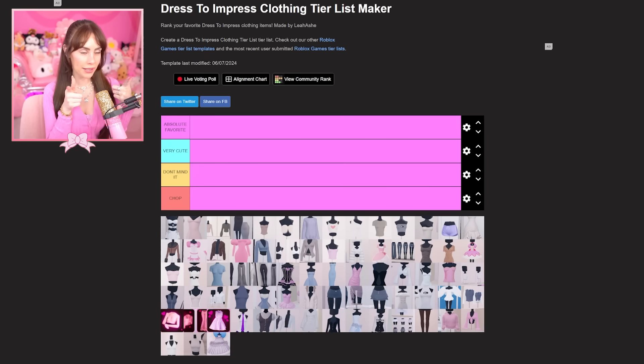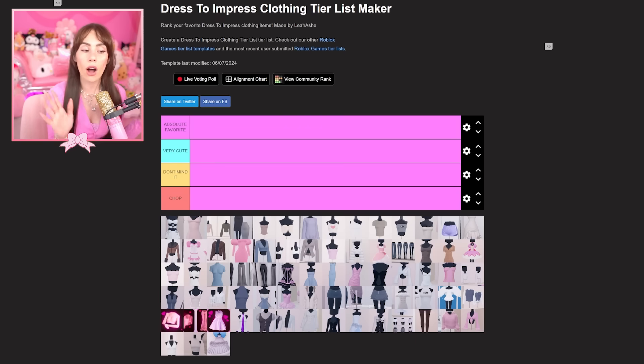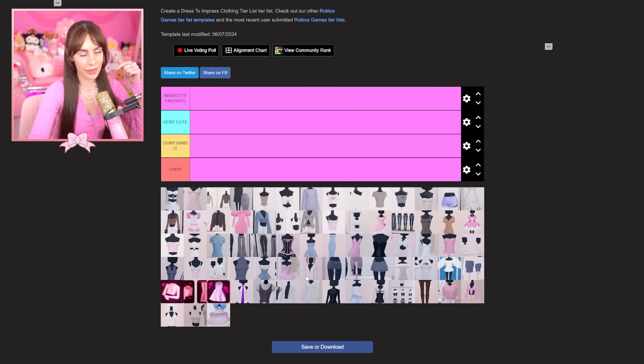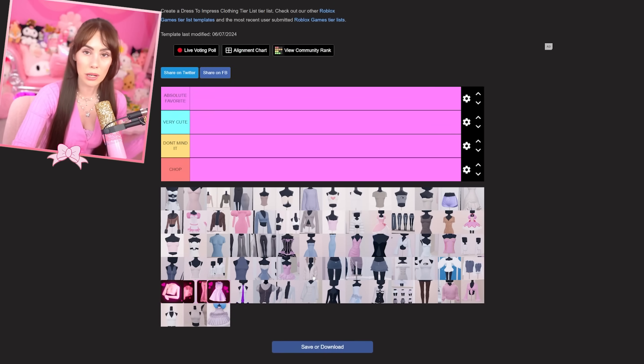Hello everyone! As you can see, I have a Dress to Impress clothing tier list that I made. I added all of the clothes in Dress to Impress — I did not add the cultural items because I don't think those should be ranked, but all other items are included, even items from codes. I'm going to link this tier list down below so you can make one of your own.